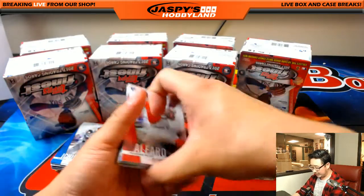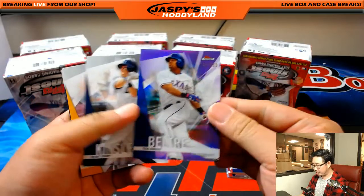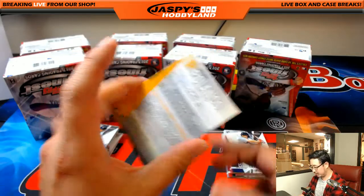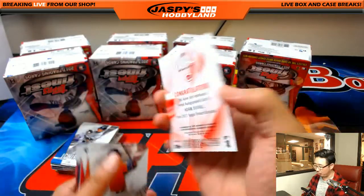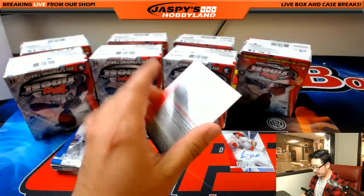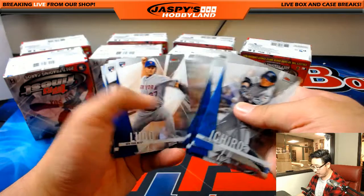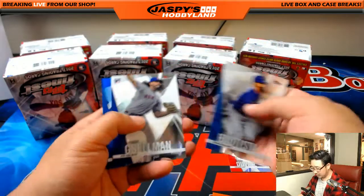Okay, here we go. Good luck everybody. Box number one, mini box number one. We've got Adrian Beltre to 250, Rangers. Xander Bogaerts to 150 for the Red Sox. And Adam Duvall, refractor autograph for the Reds. I can breeze through the rest of these. The next mini box should have one more autograph and hopefully some parallels — some low-numbered ones.